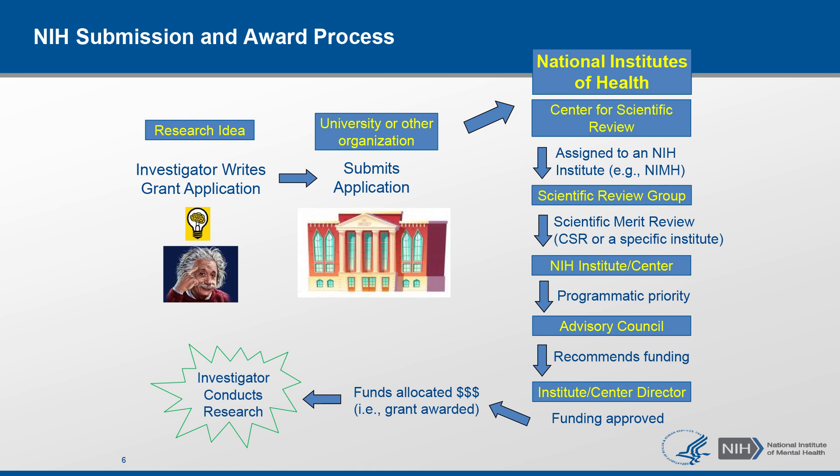So what does it take to go from an idea to a funded research project? Let's look at the so-called life cycle of a grant application. As a principal investigator, you would write an application and your institution — be it a university, institute, or another organization — would submit it to NIH through grants.gov. All applications are then first received at the Center for Scientific Review, more specifically the Division of Receipt and Referral. From there, each application is assigned to a funding NIH institute, for example NIMH, and to a specific scientific review group.